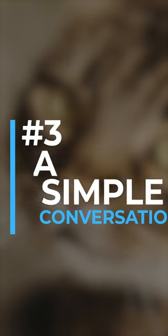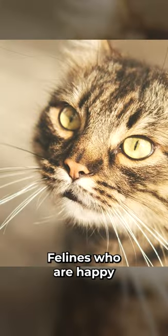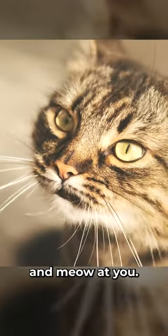And third is a simple conversation. Felines who are happy will sometimes gaze into your eyes and meow at you.